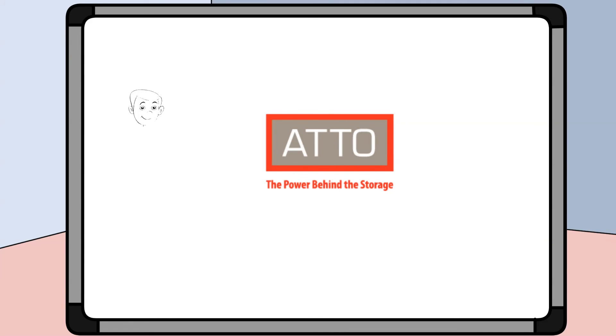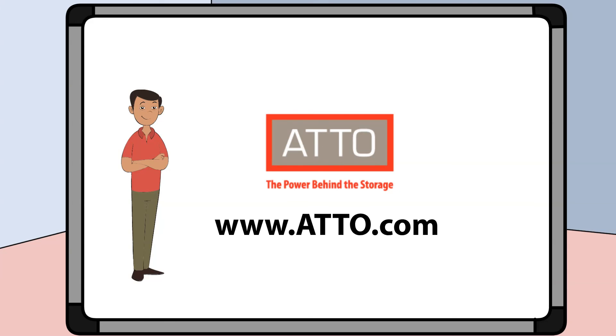Thanks for watching our short video. For more information about XtremeCore and other products provided by Addo Technology, please visit our website at addo.com.